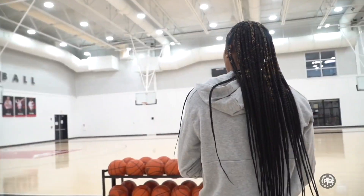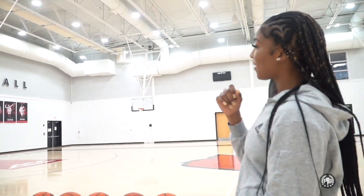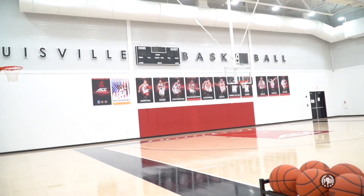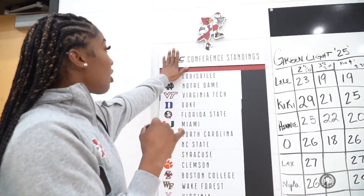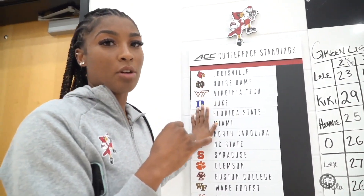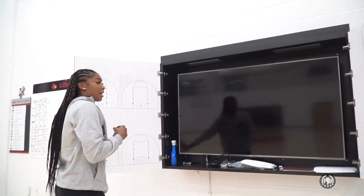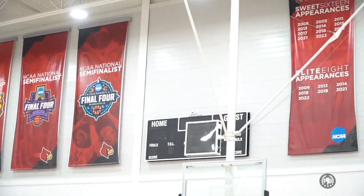Over there is all of the All-Americans up on the board — you may see some familiar faces: Angel, Shoni Mitchell, Myesha Hines, Asia Durr, Kylie Shook, and Dana Evans. Here is our ACC conference standings — we're number one because we went the furthest out of all ACC schools. Over here we have Final Fours in 2013, 2018, and 2022, and NCAA appearances — we haven't missed one yet.